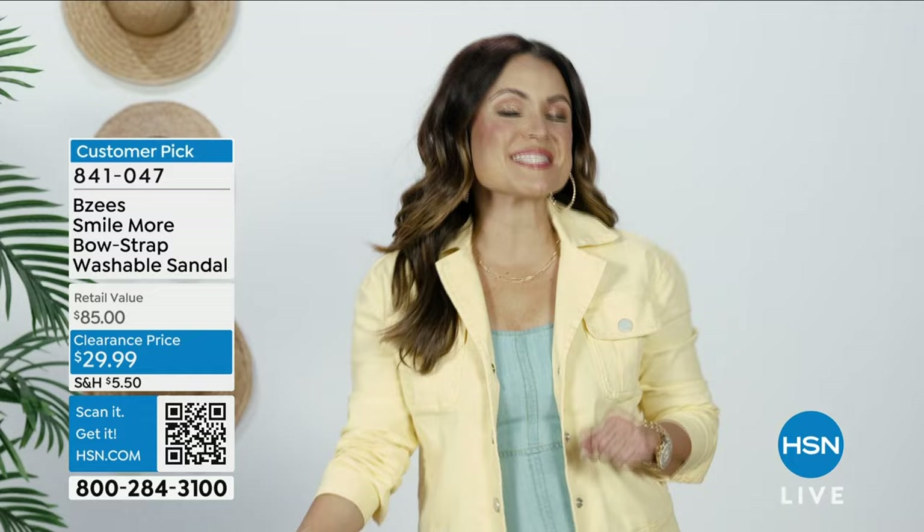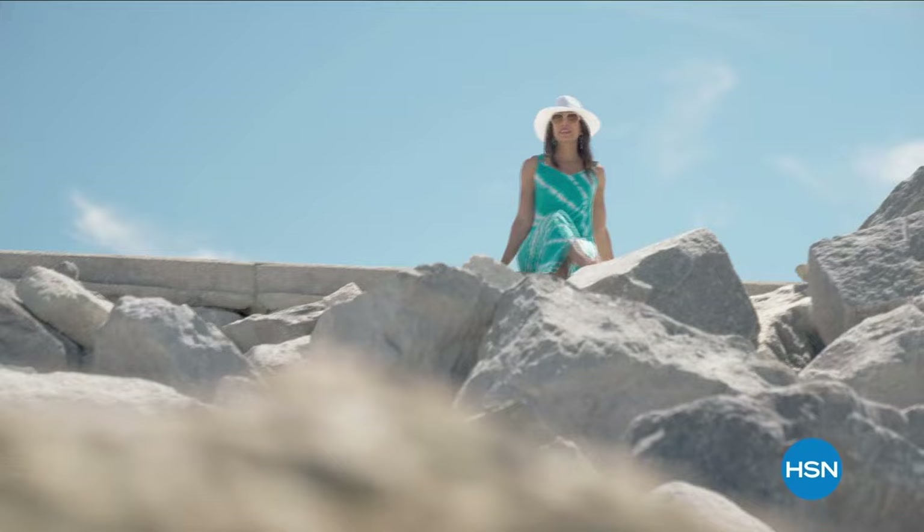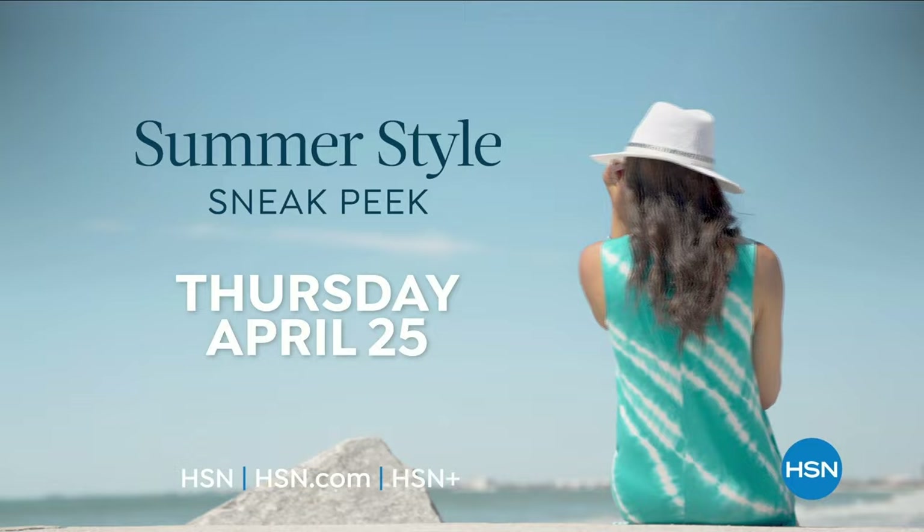Get ready for sunshine and style. Join HSN for an exclusive 24-hour event dedicated to making your transition from spring to summer effortlessly fabulous — preview next season's freshest looks during our summer-style sneak peek Thursday, April 25th. Also join us for a glamorous celebration of 30 years of Anthony Design Originals on HSN — a special anniversary event you won't want to miss.